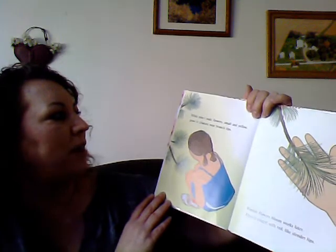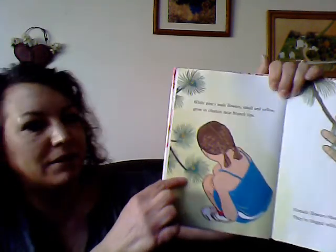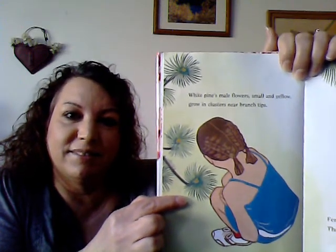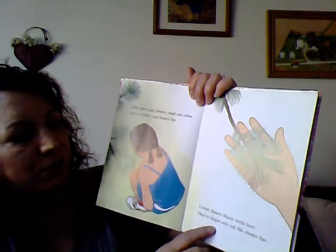White pine's male flowers, small and yellow, glow in clusters near branch tips. Female flowers bloom weeks later — they're tinged with red, like slender lips.